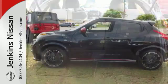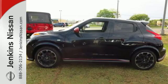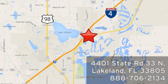Make your statement fiercely. Take this Juke home today. At Jenkins Nissan, honesty is our policy. We're conveniently located at 4401 State Route 33 North in Lakeland, Florida.